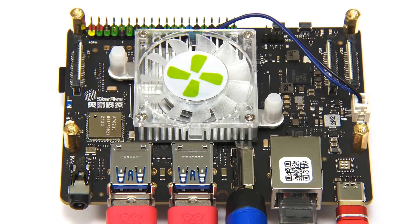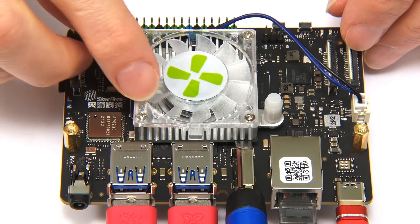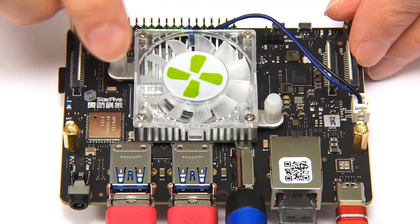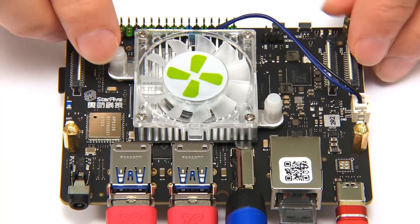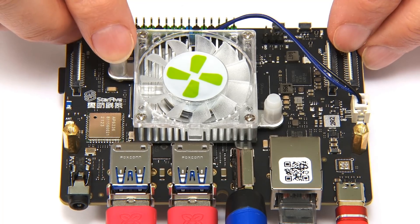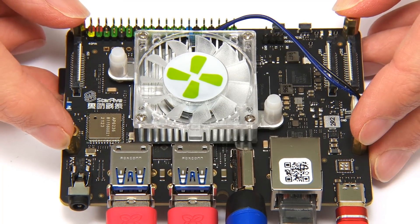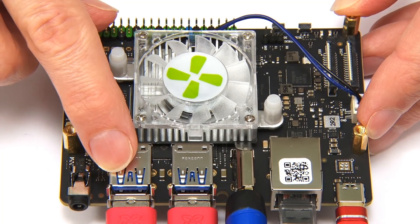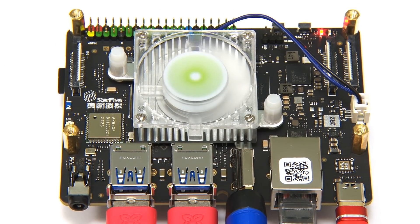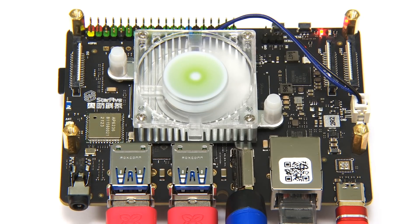I've now mounted the cooler and plugged in its fan. If you're thinking, do we really need a heatsink with a fan on this board — probably not, but I always applaud caution when it comes to cooling, particularly on developmental hardware. I've also used some standoffs to raise the board off the surface and plugged in all the usual gubbins. Let's turn on the power and head across to the HDMI output.